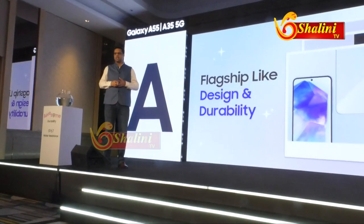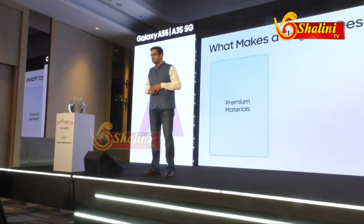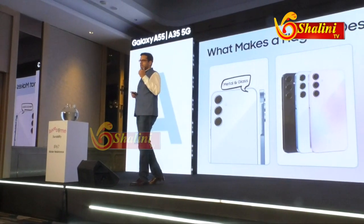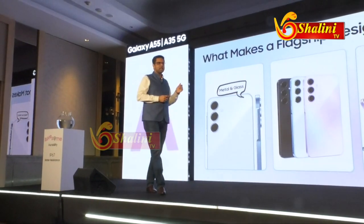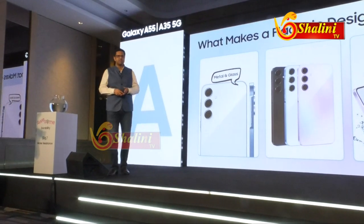Quickly diving deep into each of these aspects. First up is the flagship-like design. What does a flagship design mean? Well, it should actually use premium materials. It should be trendy in the colors and the look that it brings. And last but not least, it has to be sturdy. And that's how we've designed the Galaxy A35.